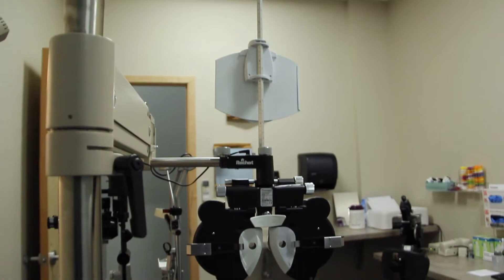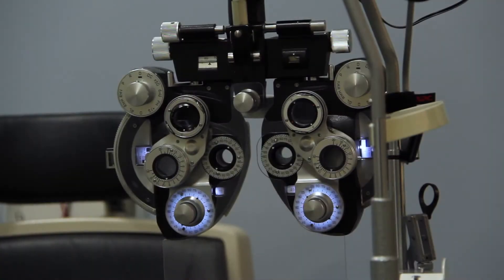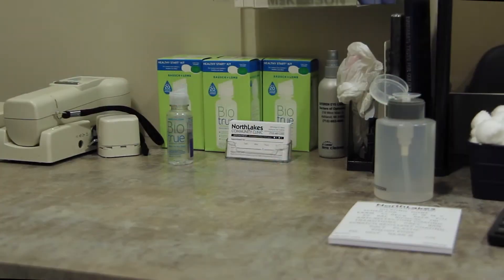When you're ready for your eye exam, we have two brand new exam rooms that are fully stocked and ready to go, with plenty of room to have your annual eye exam done.